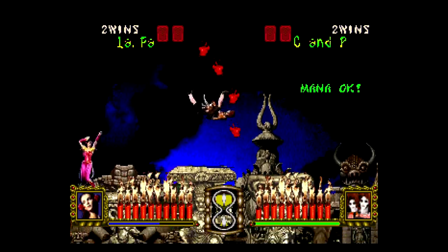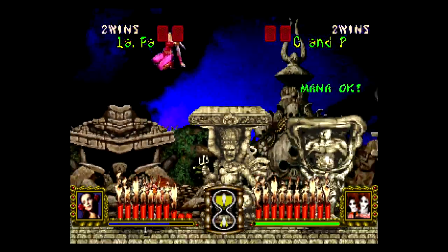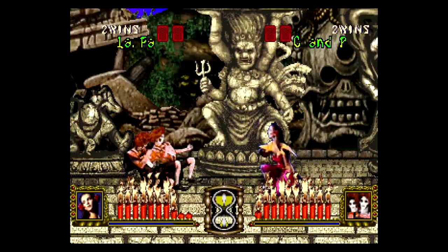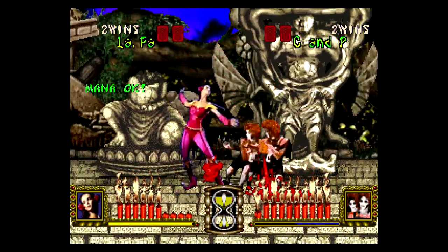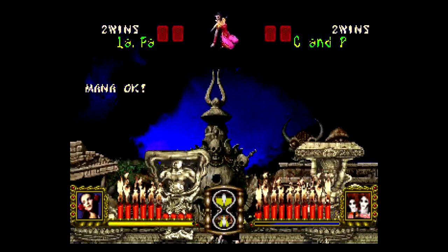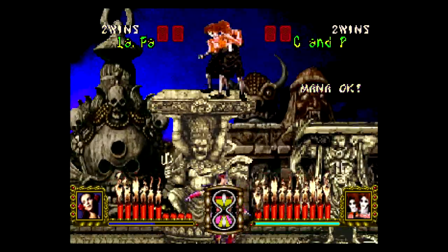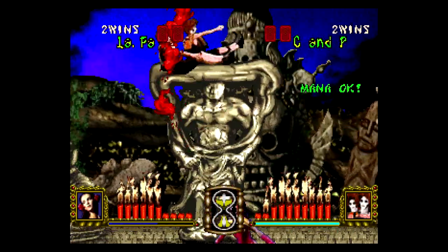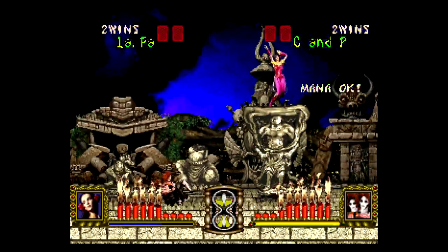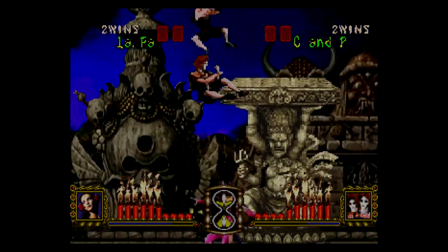The other game that was considered for this weekend's session is by the same developer Scarab — a PS1 3D fighter that looks more standard. It's apparently their next fighting game after Battle Monsters, which was a surprise connection.